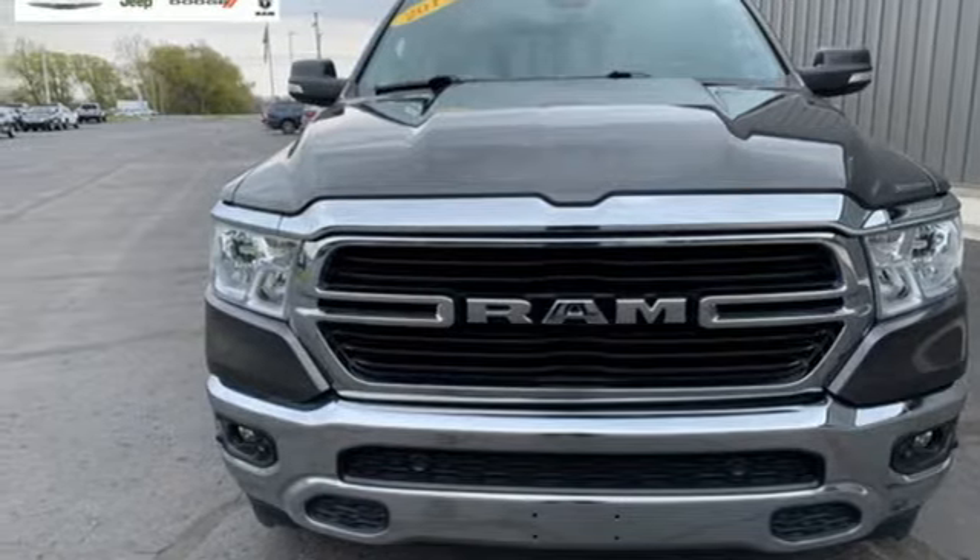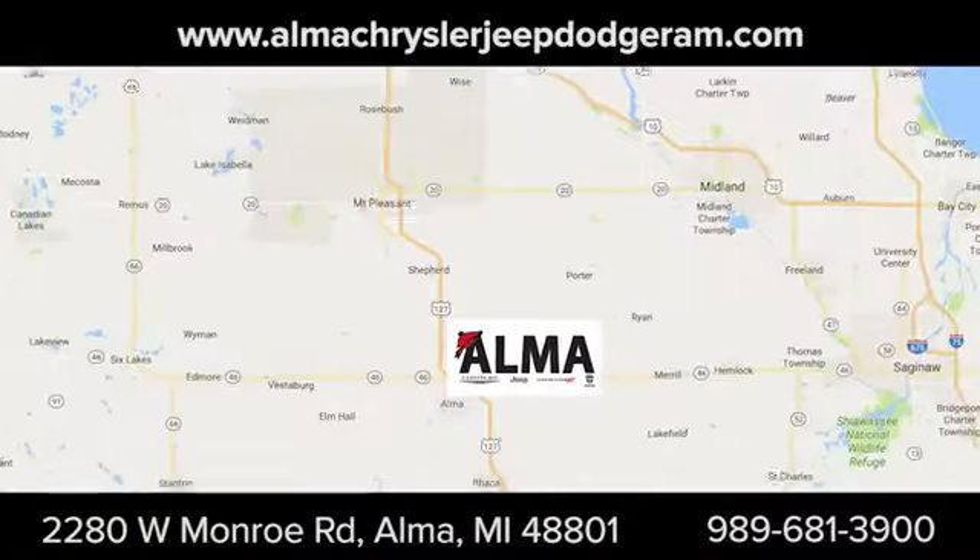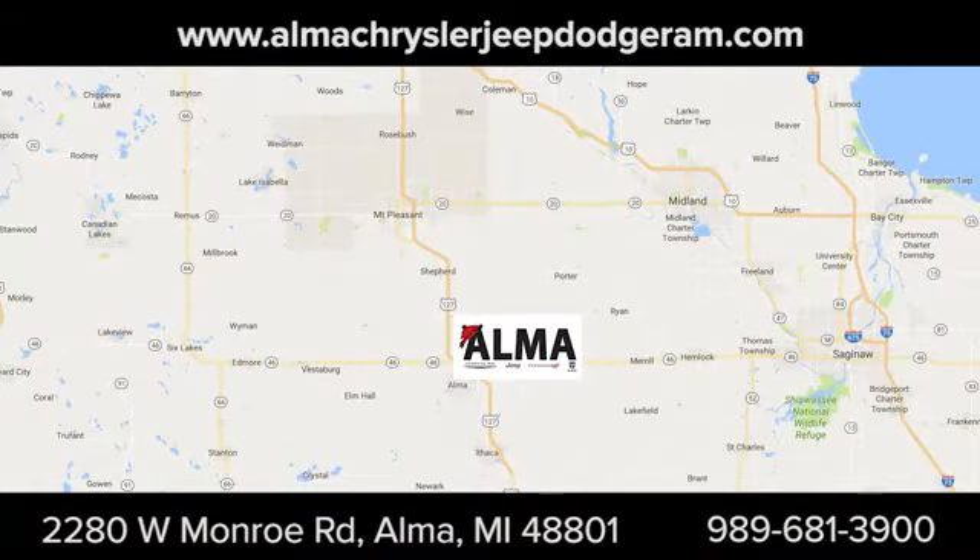Hurry in today for a test drive. At Alma Chrysler Jeep Dodge Ram, we treat you like family. We're conveniently located at 2280 West Monroe Road in Alma.